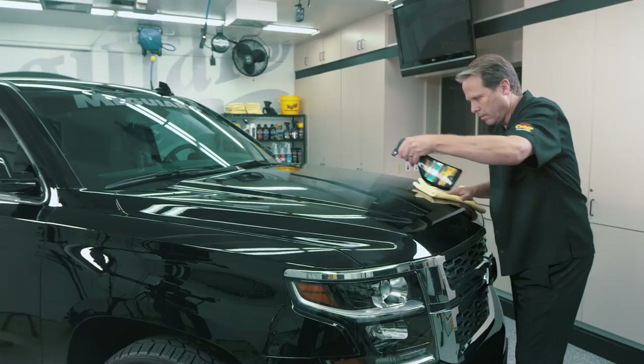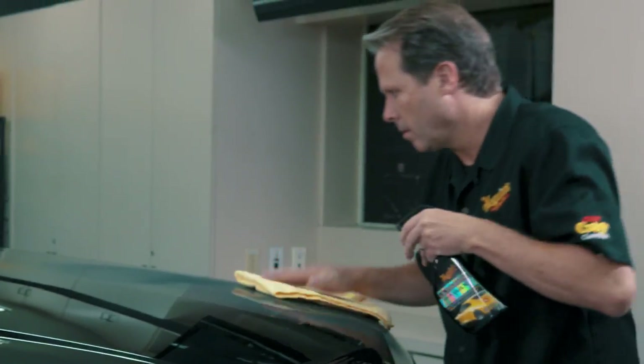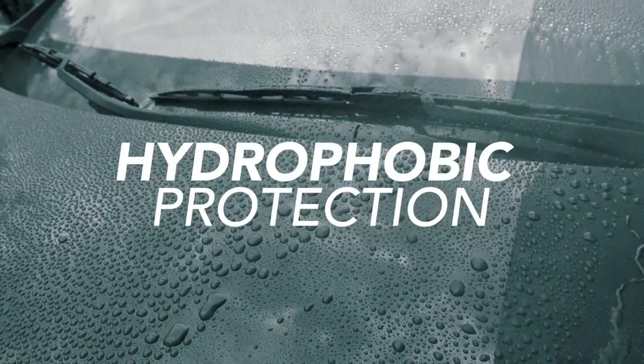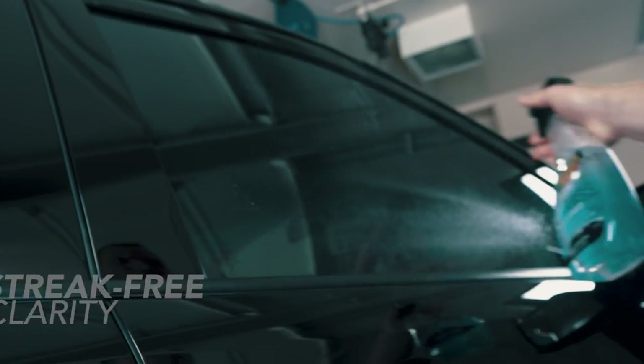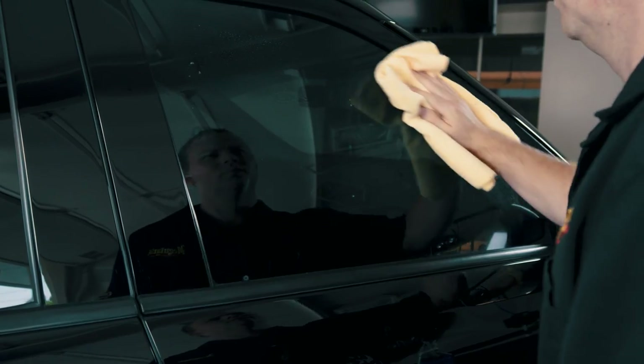Ultimate Quick Wax is a fast and easy spray that creates a dazzling shine and long-lasting hydrophobic water-beating protection. Perfect Clarity Glass Cleaner is a professional-strength formula for streak-free clarity, even on tinted glass.